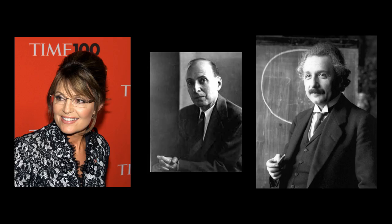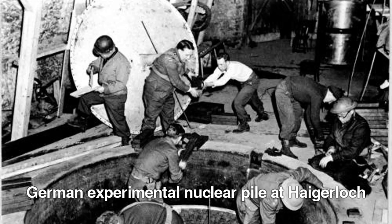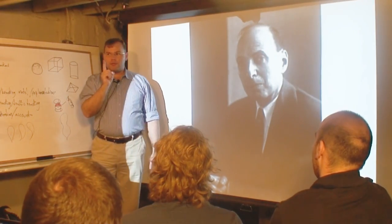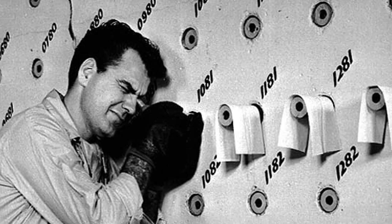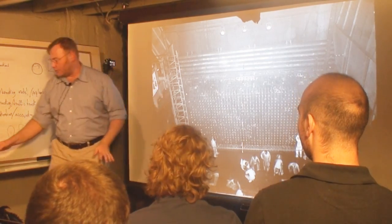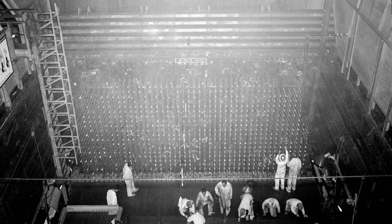Luckily, the guy who built this reactor was Eugene Wigner — unbelievably brilliant. He had thought beforehand: what could possibly go wrong in this machine? There could be something that we make that will be very absorptive of neutrons and might decay quickly. So when the machine started doing this oscillation, he said: I think I know what's going on. There were extra places to put in fuel, and he was able to override this effect. We're really lucky he did this, or we would not have been able to finish the Manhattan Project. They were able to complete the creation of plutonium in order to make the first nuclear weapon.